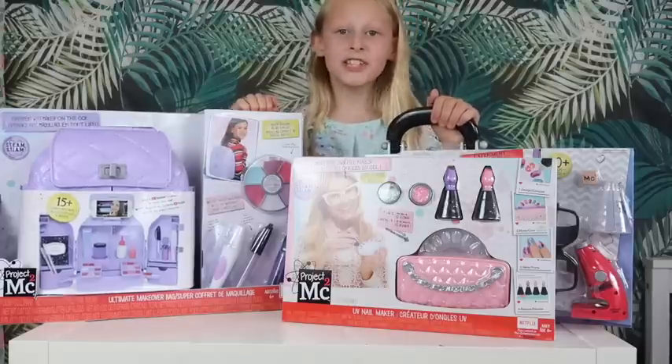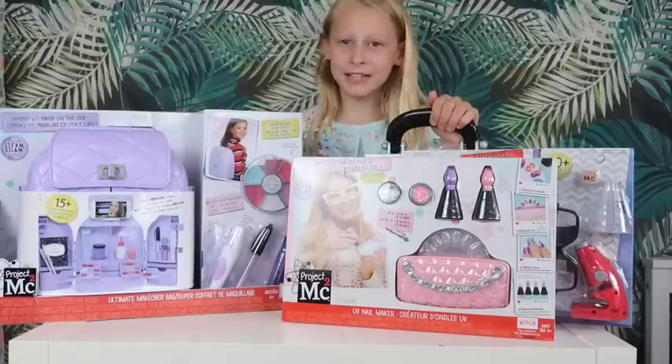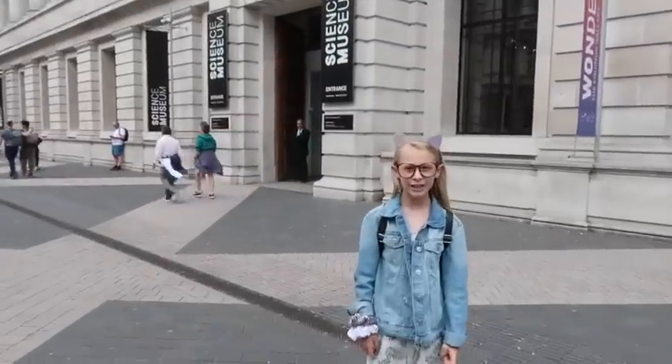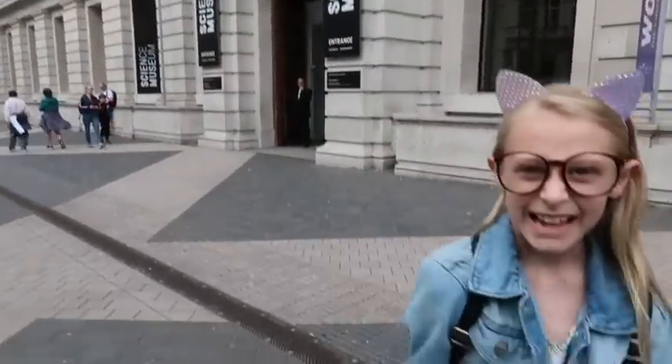They kindly sent me the other day to the Science Museum in London. Now I'm going to tell you quickly a little bit about it. Hey guys, we've finally arrived at the Science Museum. Let's go inside.